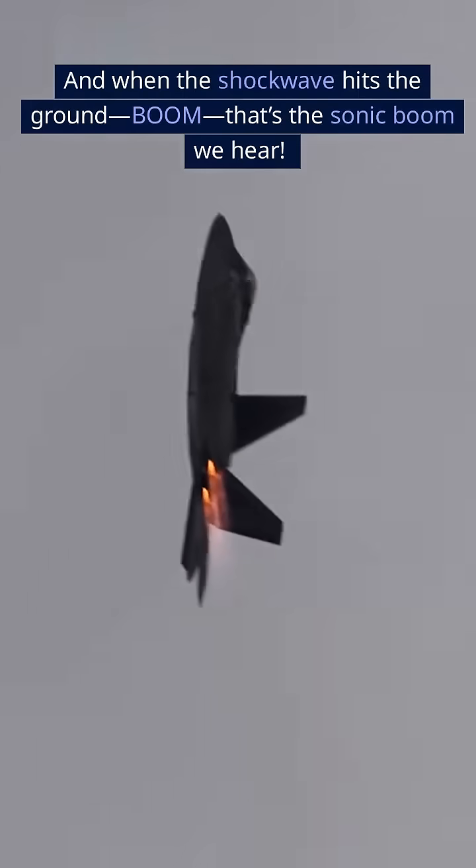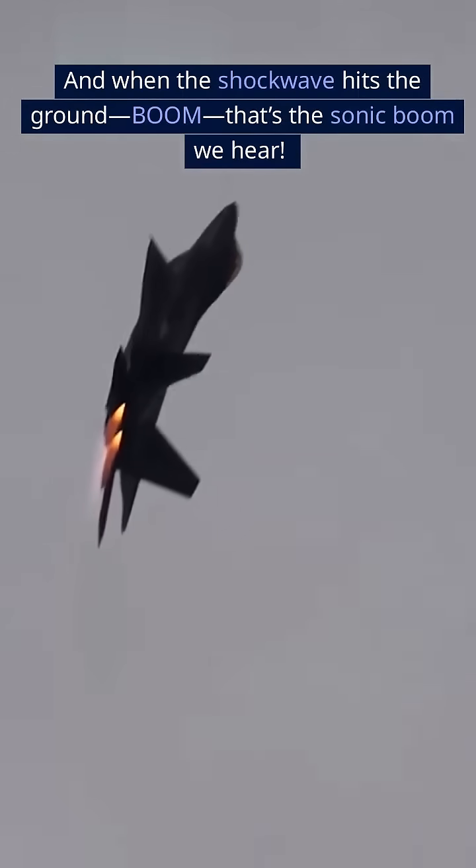And when the shockwave hits the ground — boom — that's the sonic boom we hear. It's the sound of all that compressed air breaking apart.